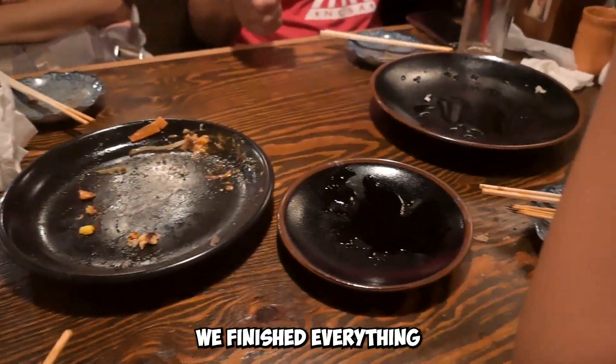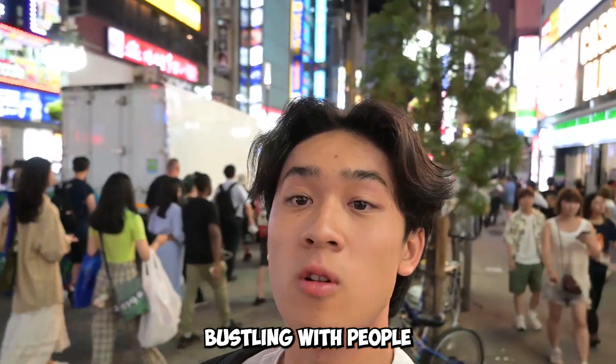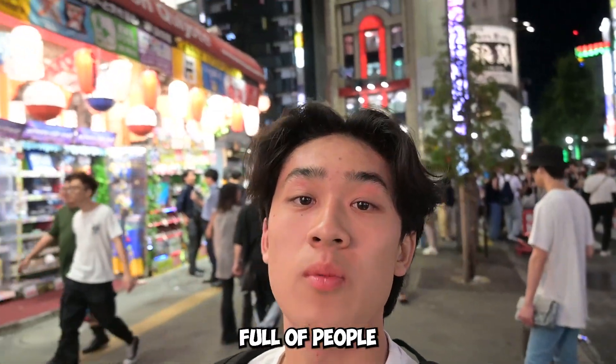We finished everything. That was actually really, really good dinner. It was so cheap too. It's currently 10:30 at night and the place is bustling with people, full of people.